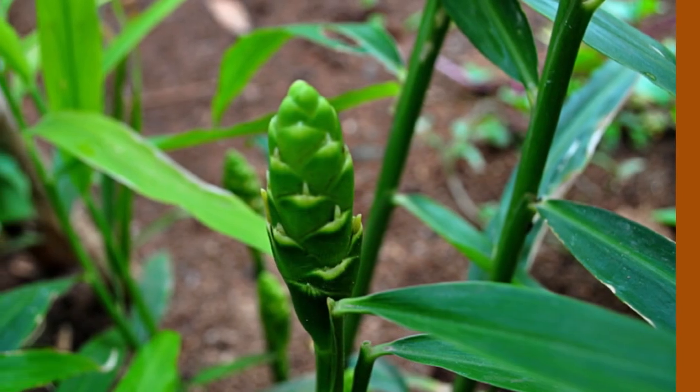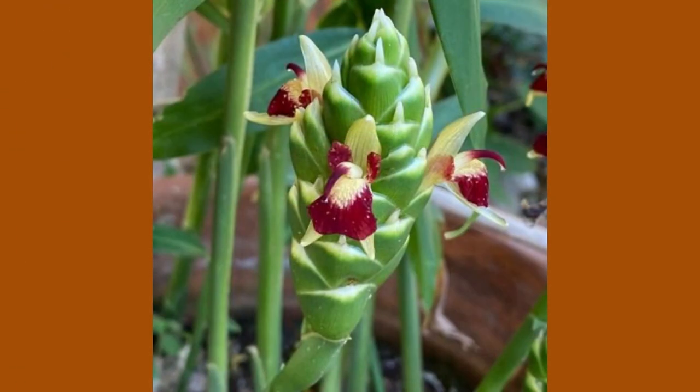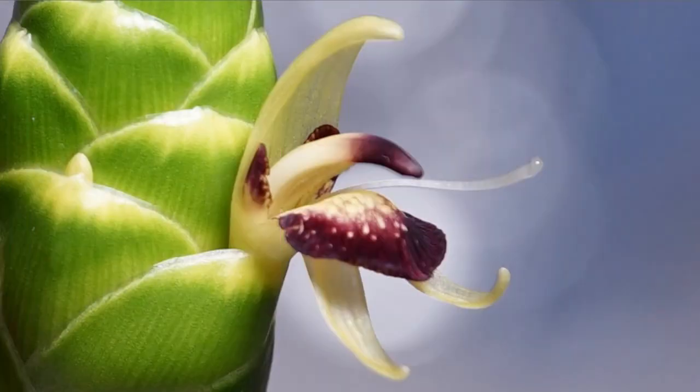When it flowers, which takes years even among varieties that do flower, the flowers appear on the stalks crowded into a club-like shape and are green with purple lips.